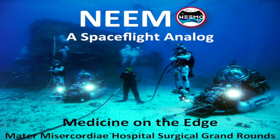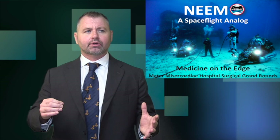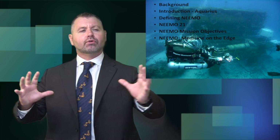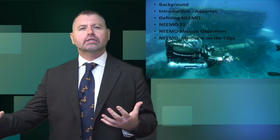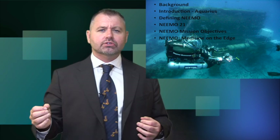Today we're going to talk about NASA's NEEMO mission — the NASA Extreme Environment Mission Operation — a high fidelity spaceflight analog. We'll cover the medical research, applications, and objectives of the most recent NEEMO 21 mission that happened this summer, including the background of the mission, the Aquarius undersea habitat, why NEEMO is important, and the particular concerns we deal with when looking at medicine on the edge.